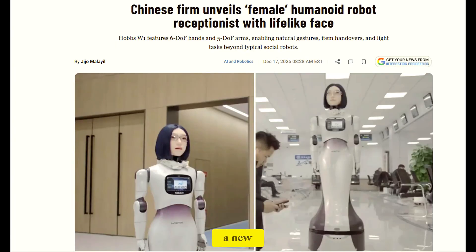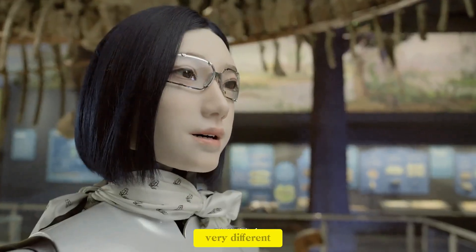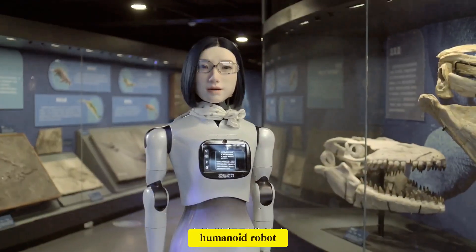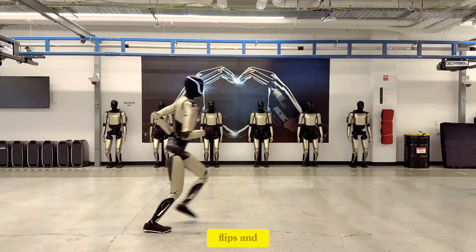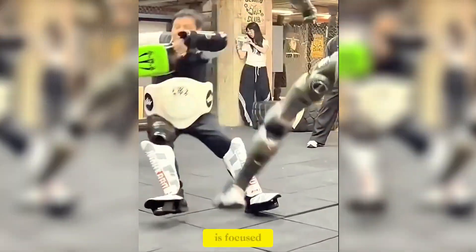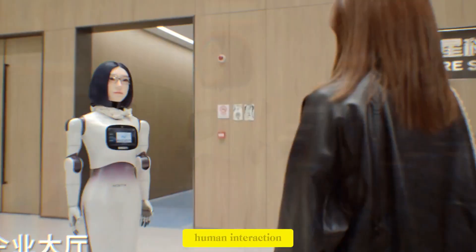Noadix has just unveiled a new service robot called Hobbs W1, and it represents a very different direction in the humanoid robot race. While many companies are chasing running demos, flips, and viral stunts, Hobbs W1 is focused on something far more difficult to get right: real-world human interaction.